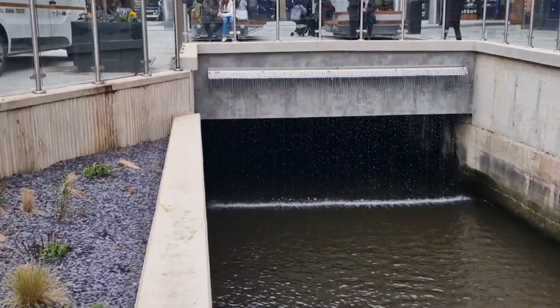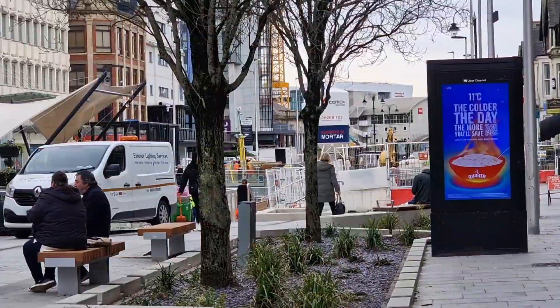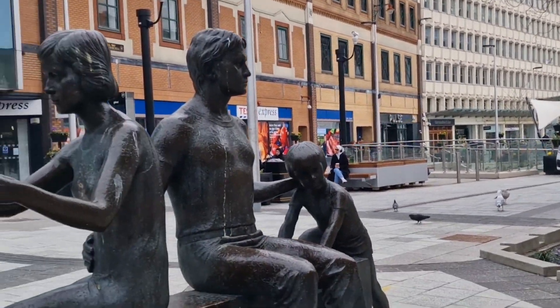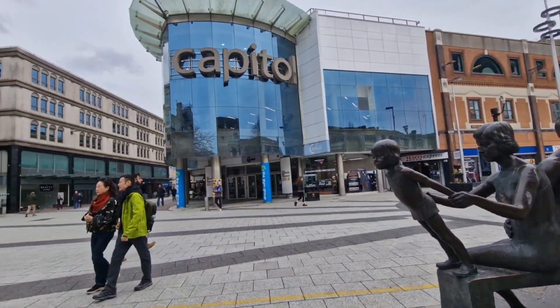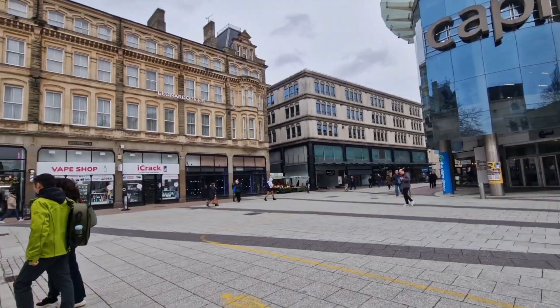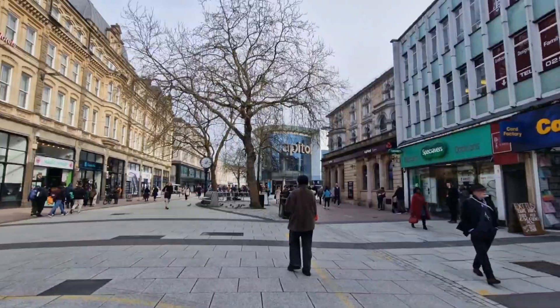Cardiff once had a vast network of waterways stretching through the city, including a 25-mile Glamorganshire Canal. The aim, I believe, is to upgrade the city and its facilities. And that's the Capital Shopping Arcade, which used to be the Capital Cinema many years ago — long gone. I saw films there when I was a boy.